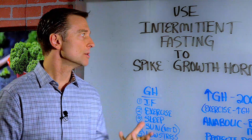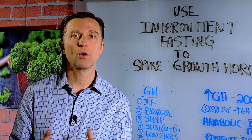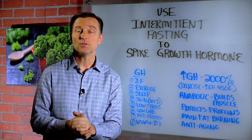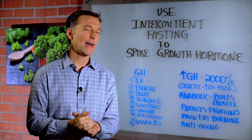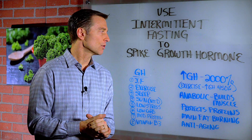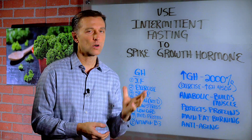In this video we're going to show you how to use intermittent fasting to spike growth hormone. If you do intermittent fasting correctly, you can spike growth hormone by 2,000%. Growth hormone is an anabolic hormone.